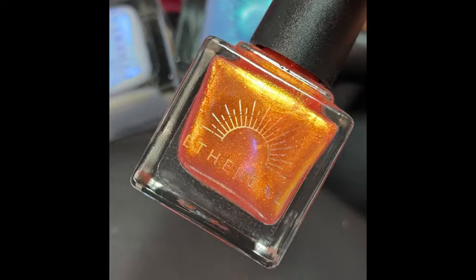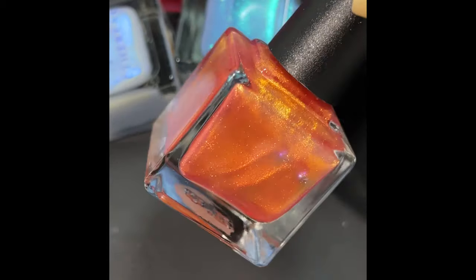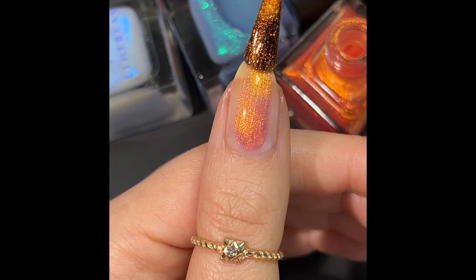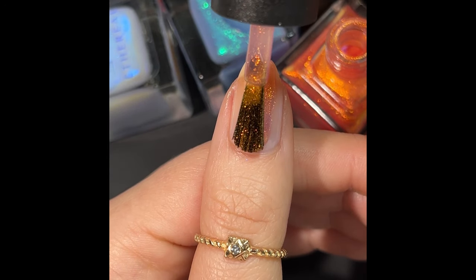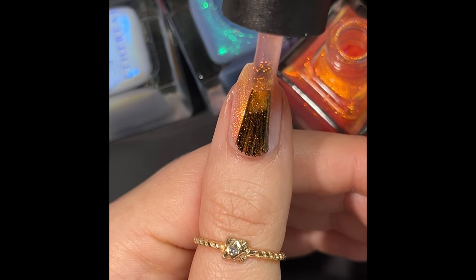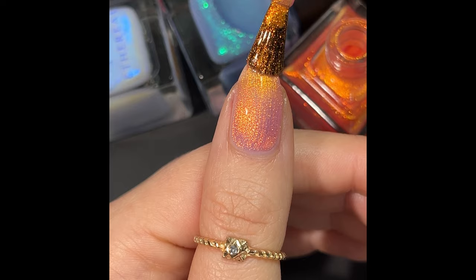I'm going to just make this quick. I will get to the swatches, and then I'll be back to give you more details. We're gonna start off with my favorite from the collection, and this is Calcifer. I love an orange, I love a bright color, and this is super shifty as well. It is described as an orange, almost coral base with an intense gold to copper shifting shimmer.